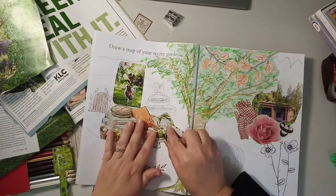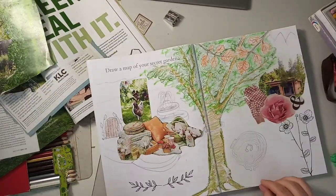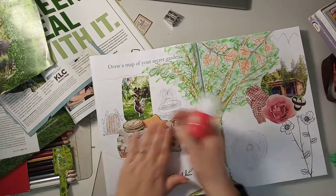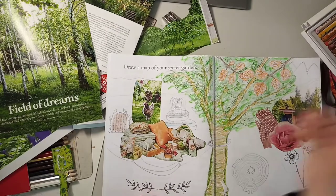In fact, our hens have just recently started laying, which is such a special thing — like a treasure hunt for the girls to go and find eggs in the garden.